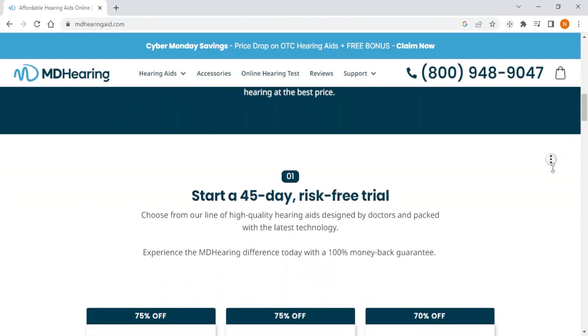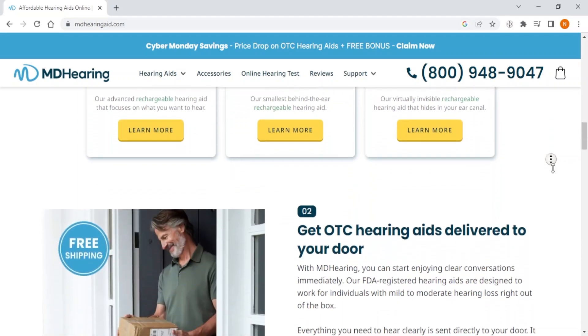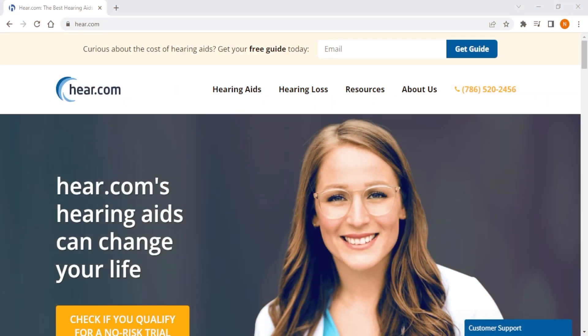If you are on a tight budget, suffering from mild to moderate hearing loss, and still want an easy-to-use hearing aid with the basic features, then MD Hearing is your go-to choice, as they offer an excellent combination of affordability and convenience.